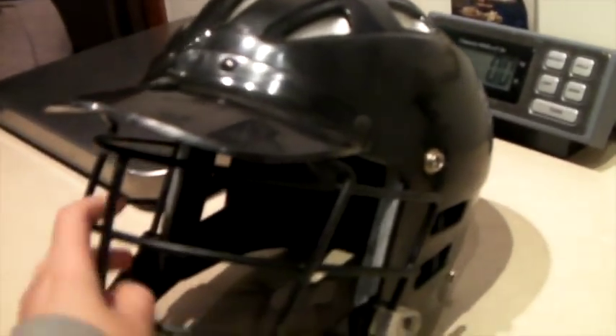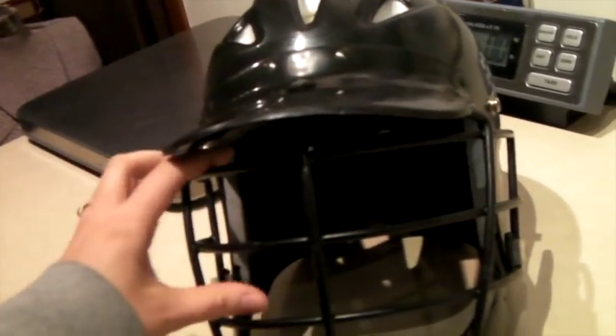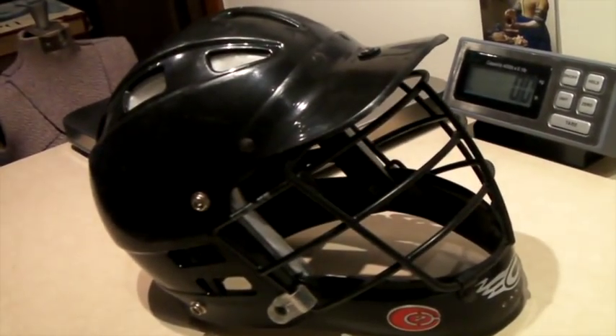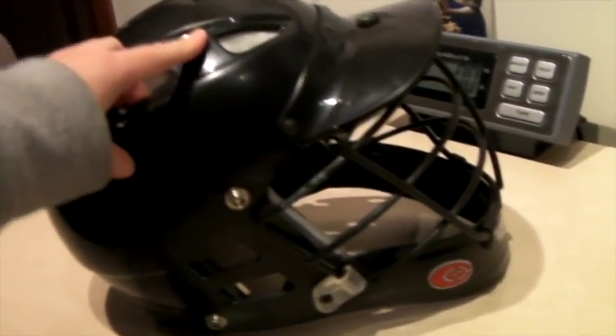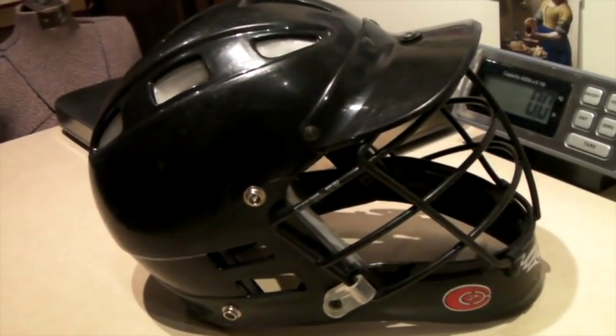This is a lacrosse helmet. We find these a lot at thrift stores and flea markets for not very much — just a couple of bucks. Hockey helmets, hockey masks, and lacrosse masks always sell. This one sold for $50 — a great sale.